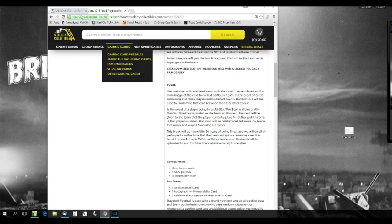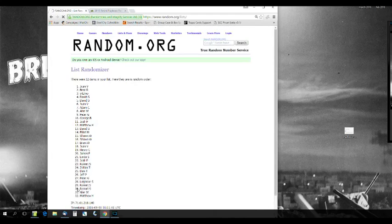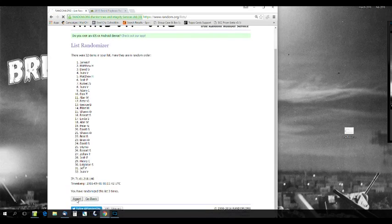Three cards per pack, one pack per box, 15 boxes in the case. I already have our names over here — let's do the randomization five times: one, two, three, four, five.